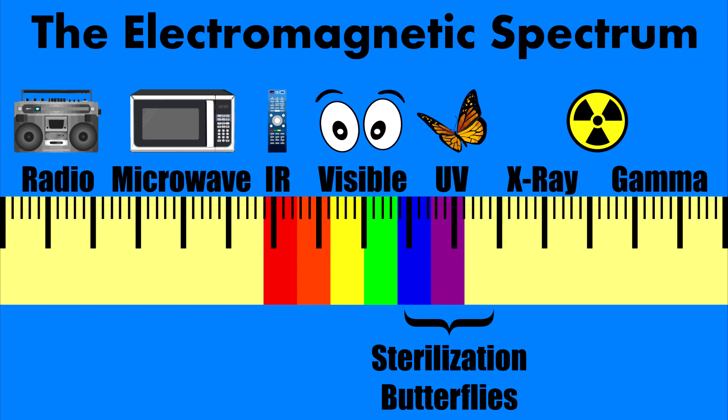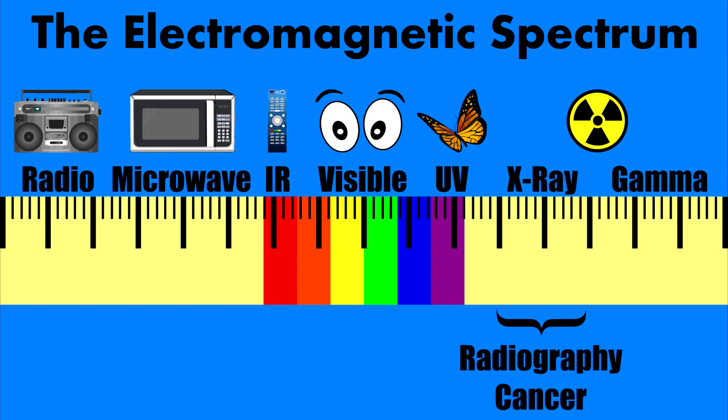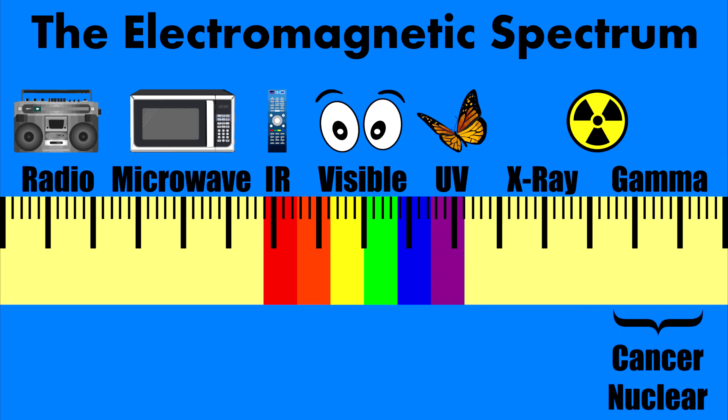Then we get to the two most powerful radiations. First, X-rays — as you know, used in X-ray equipment to see broken bones. However, too much of that can burn you and even cause cancer. Then even more powerful than that? Gamma rays. This is the scary stuff that people worry about when it comes to nuclear bombs. We'll be talking a lot about gamma rays in a few minutes.